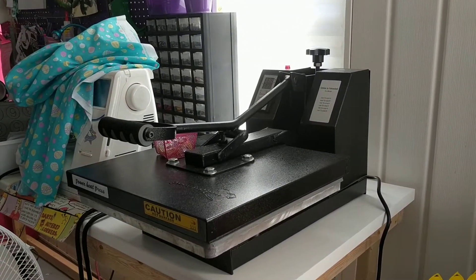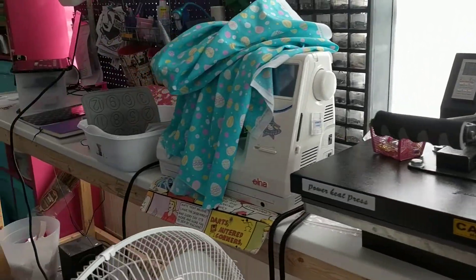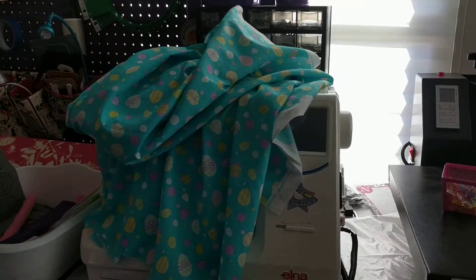This is a heat press machine. Right after I got it, I got really busy and I haven't had time to even try it out yet. And there's my sewing machine.